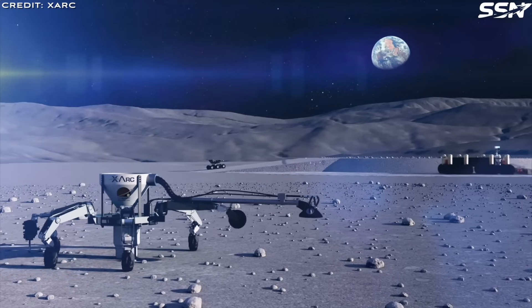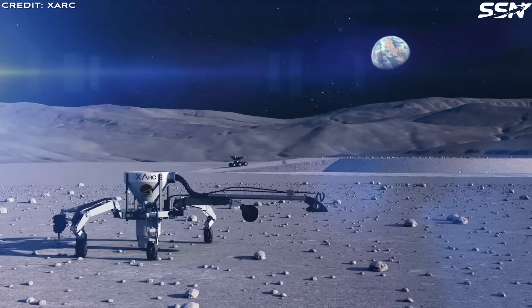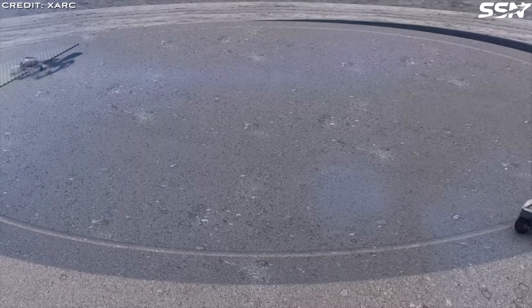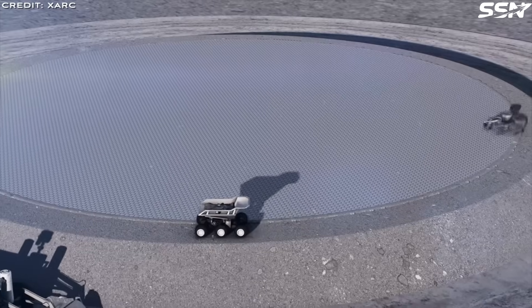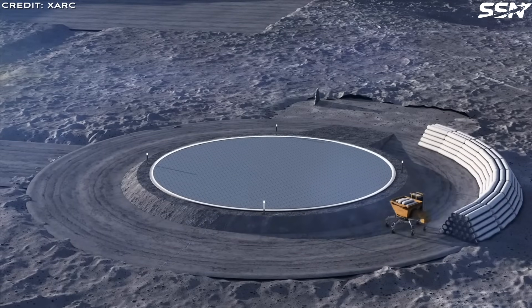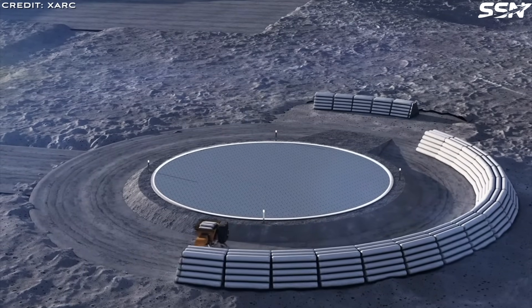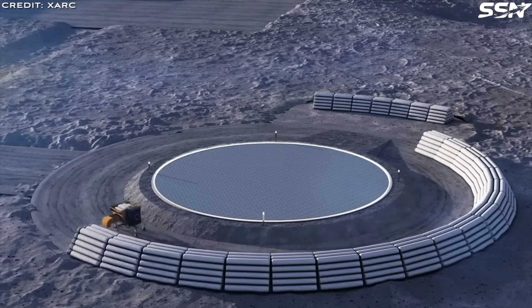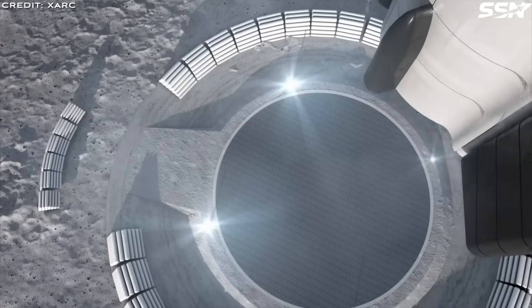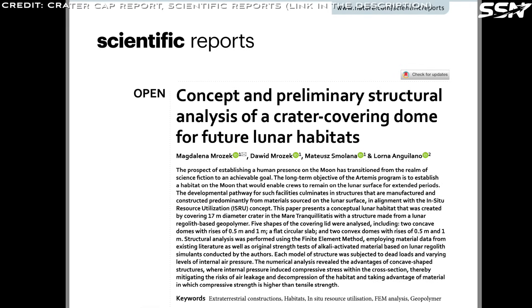Many startups focus on harvesting lunar resources, building lunar infrastructure such as roads and landing pads, offering rover services, powering lunar bases, and delivering communications and navigation support to outposts, bases or resource stations. That's why I've explored various moon-based concepts on this channel, as these bases support a wide range of services that startups can provide.